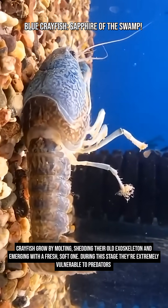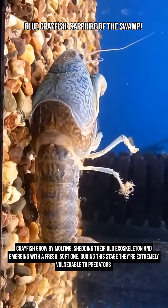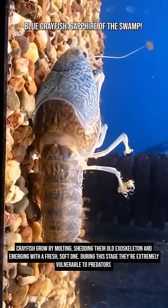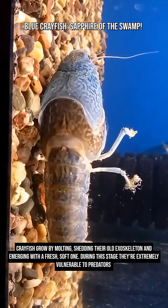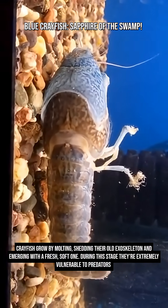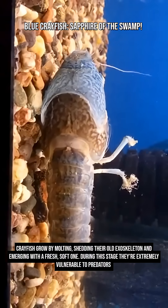Crayfish grow by molting — shedding their old exoskeleton and emerging with a fresh, soft one. During this stage, they're extremely vulnerable to predators, even other crayfish. This is when their blue color often looks its brightest.